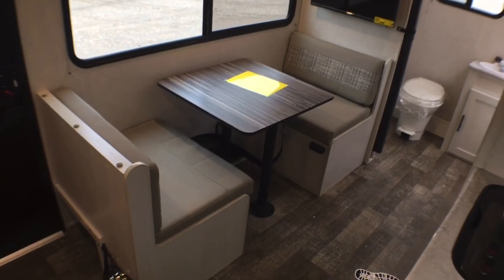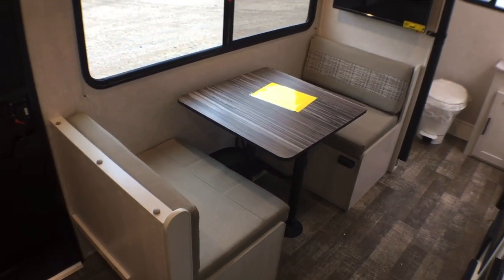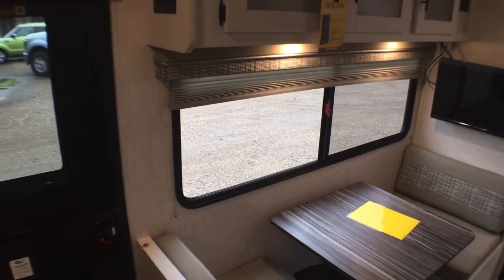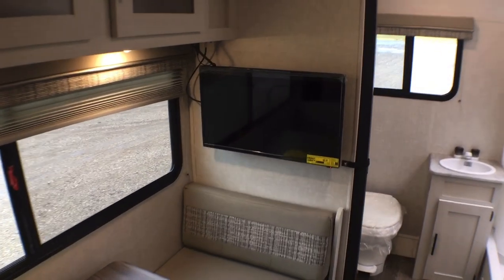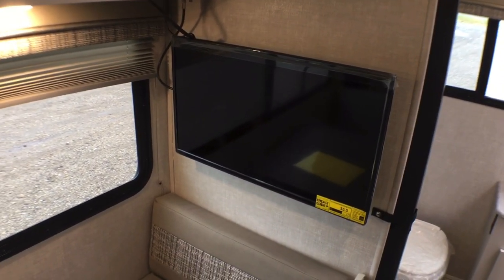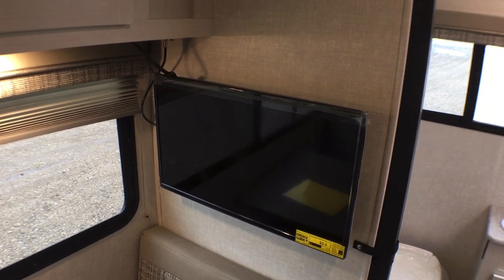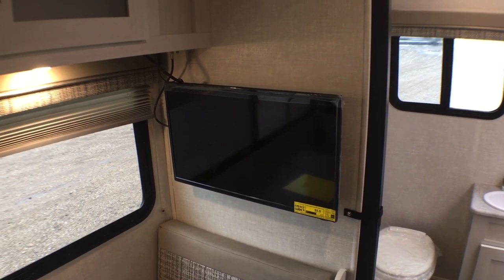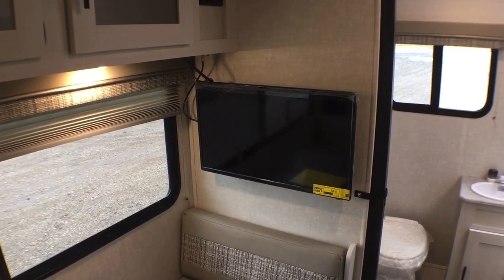Back to the dinette — this will turn into an extra bed if you need it, for a grandkid, a big dog, or an extra guest. I love that tabletop with the wood look. All of the windows are going to have these pleated shades. On the back side of the dinette you have the optional 28-inch 12-volt TV. The nice thing is you can run this TV off of the solar panel, which a lot of these boondock-style campers don't have — they typically have a 110-powered TV. This is so nice because you don't have to rely on a generator if you want to catch the Dallas Cowboys or Rangers game.